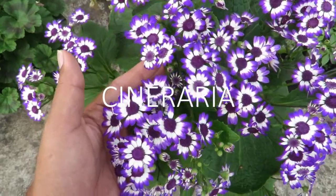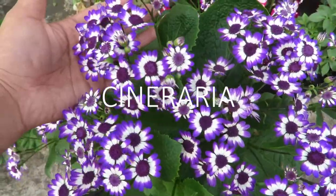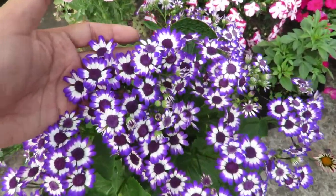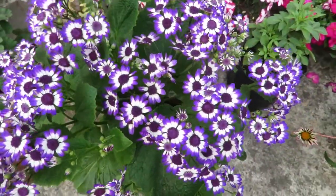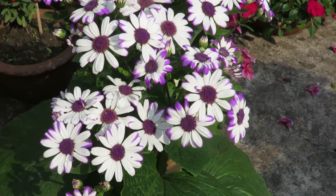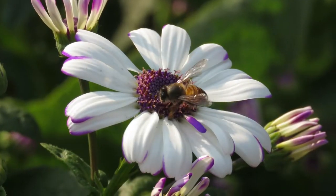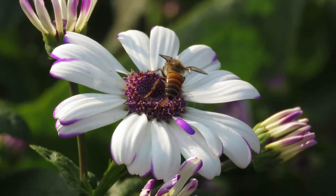Number five is cineraria. They are really easy to grow and you can grow them in small containers very well. They are short and great for small spaces. They are annual plants and they have really beautiful flowers that are quite long lasting. Cinerarias do great if you give them morning sun and afternoon shade. They don't need too much sun to bloom well, so a shady area is best for them. They are great plants to add color and attract pollinators in the garden.